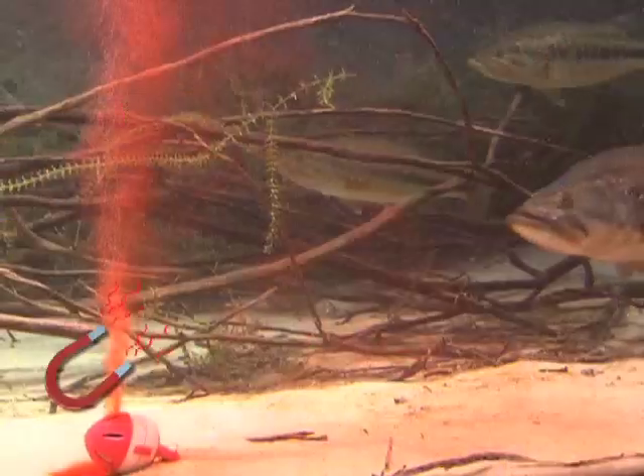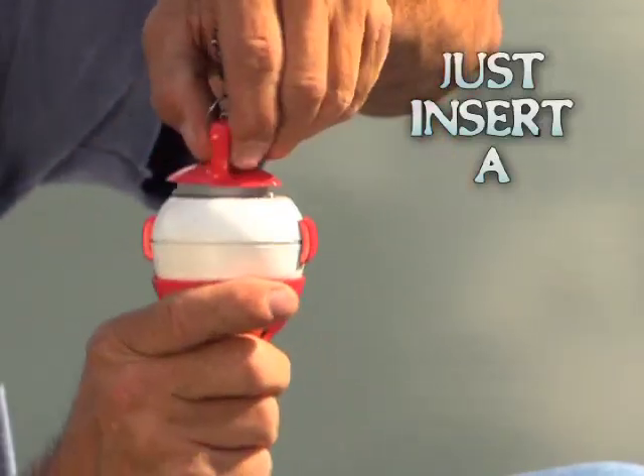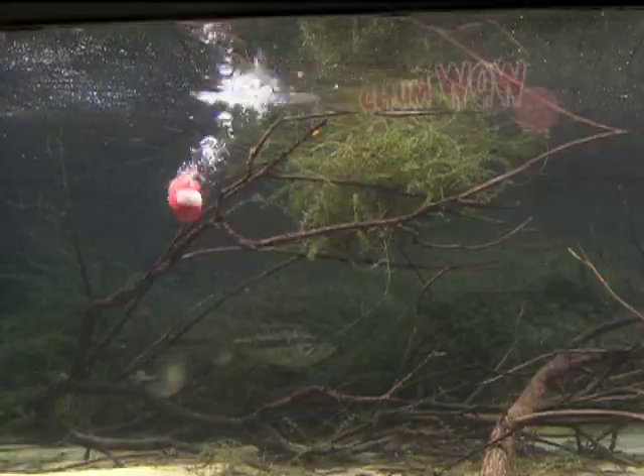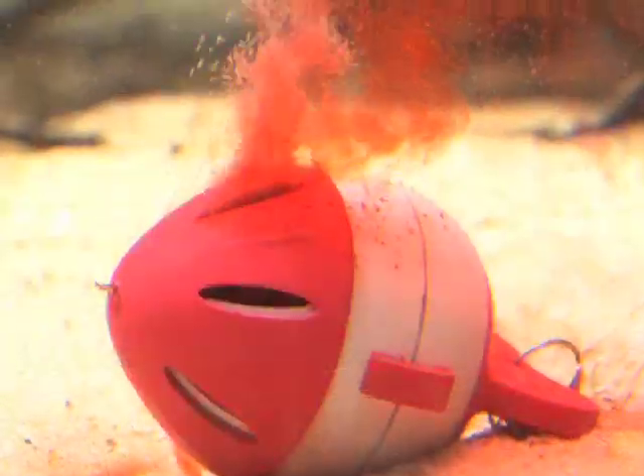This is Chum Chamber. It attracts fish like a magnet. Simply insert a ChumWow tablet into the chamber and cast it out. The effervescent ChumWow tablet puts out an irresistible cloud of attractant that includes dehydrated fish,